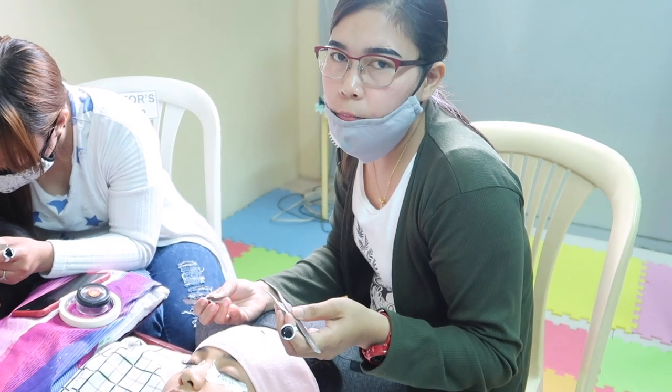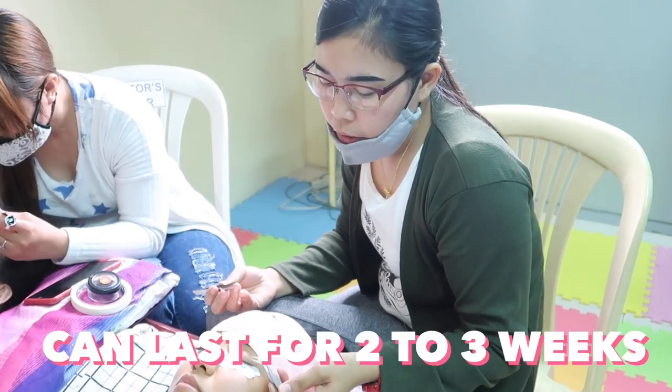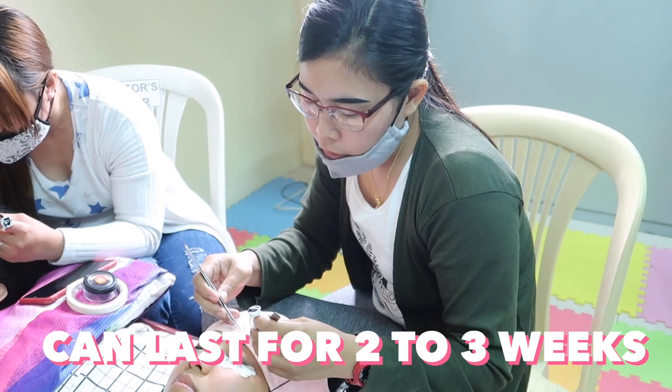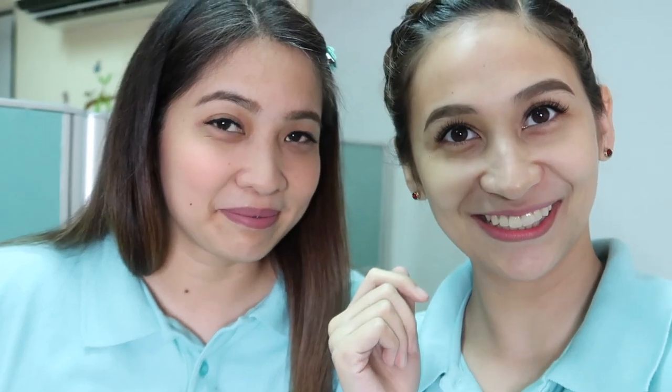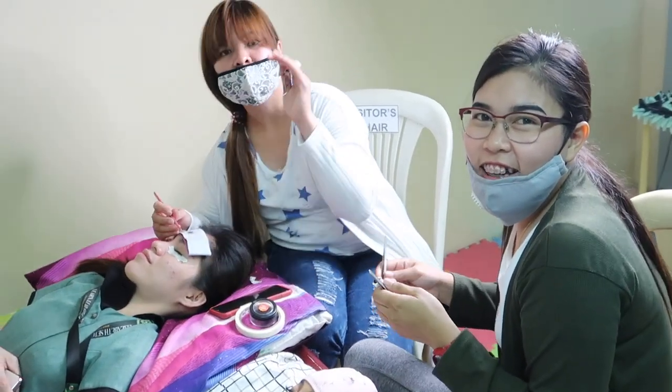Kapag ang client maalaga, tumatagal siya ng 3 weeks. Pag medyo oily, mga tubig siya na. So ito ang mata namin ng actor. Wow! Thank you Jenny! Thank you Bona! Thank you for your lashes!